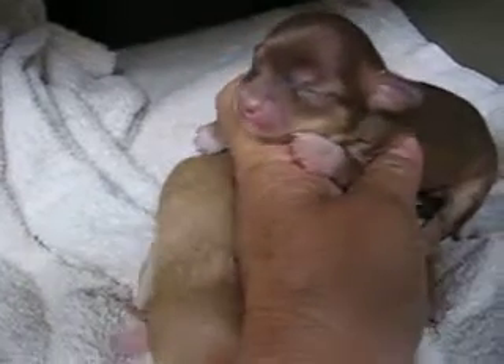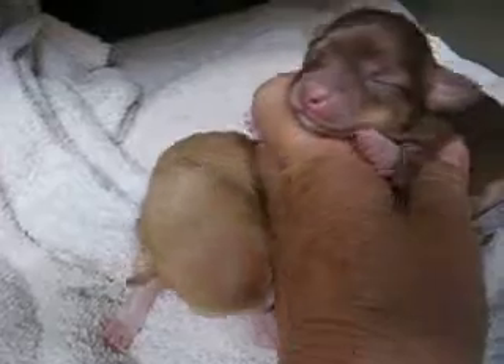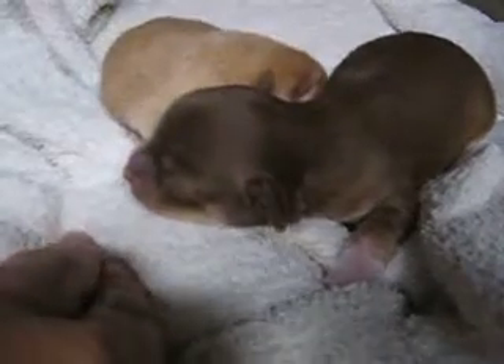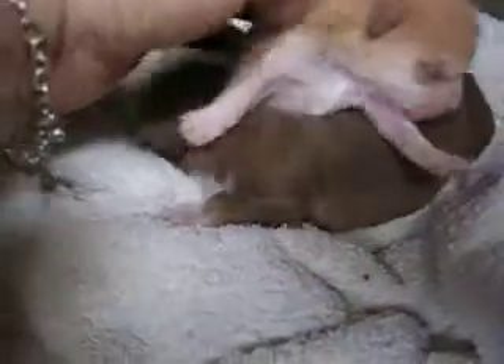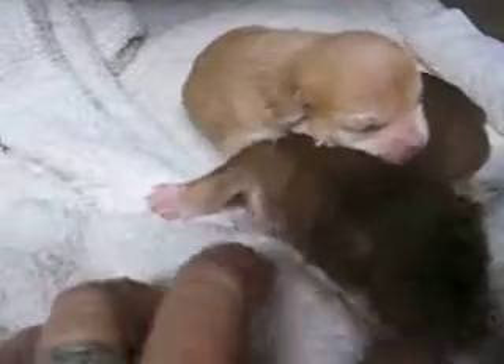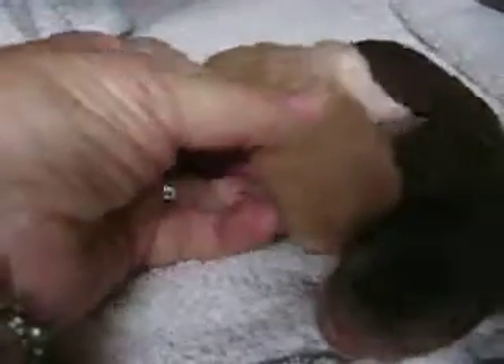But we'll just wait and see what color they end up. This is the girl on my hand, and they're one week old today — this is their one week old video. Everybody was wanting a full-blooded chihuahua. Daddy's got a medium coat, and this little boy looks like he's gonna have a medium coat. I don't think he's gonna be a long coat.